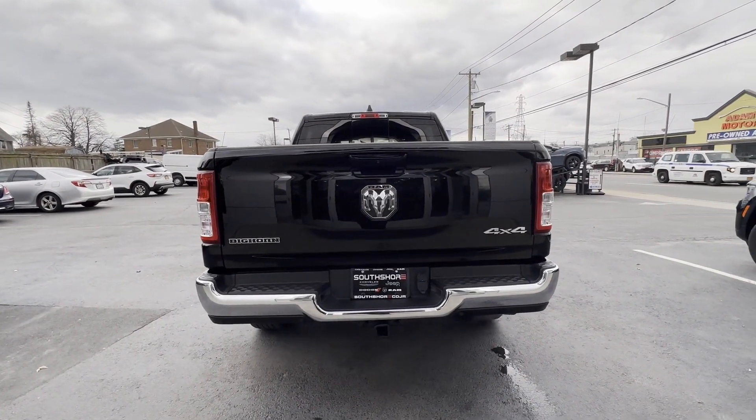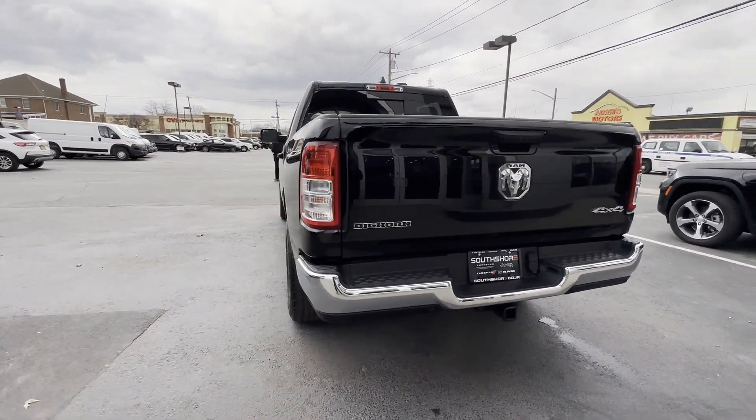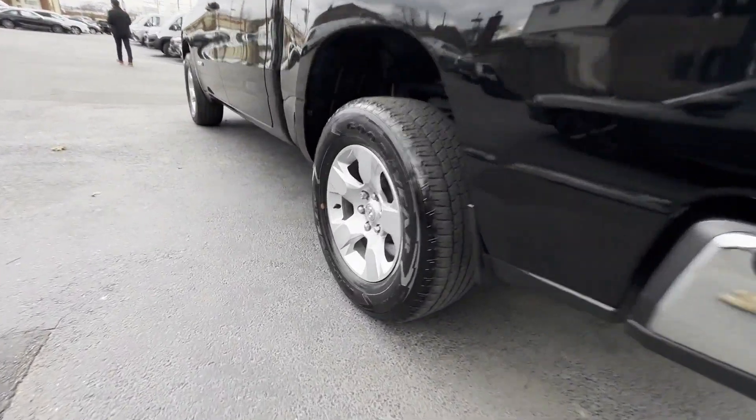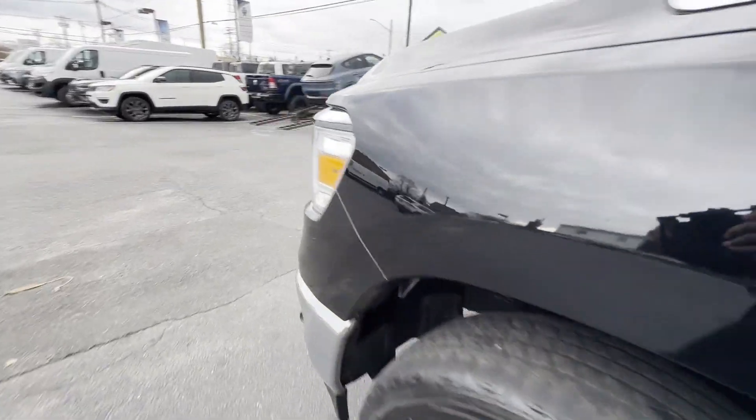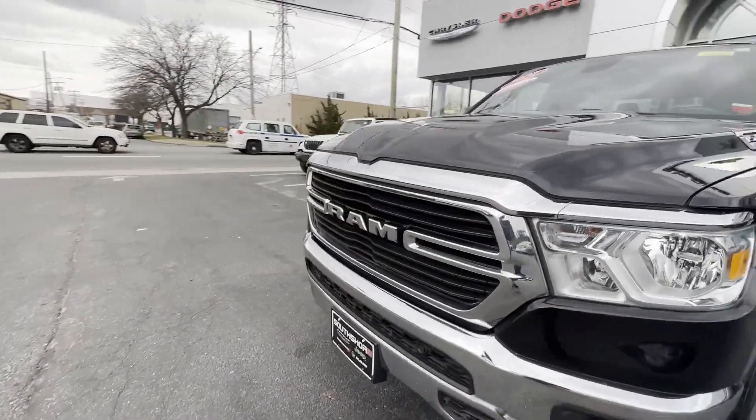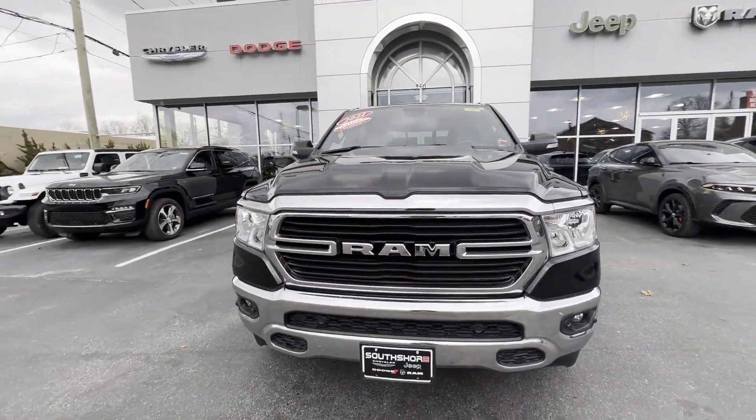Four-wheel drive, heated side view mirrors, backup camera, tinted windows, pass-through rear seat, Bluetooth, brake assist, keyless start, keyless entry, steering wheel audio controls.